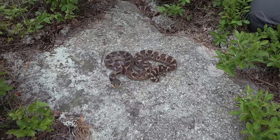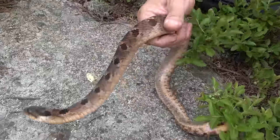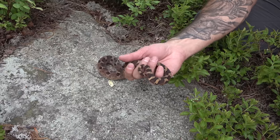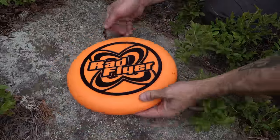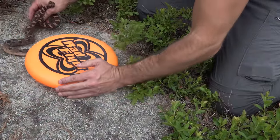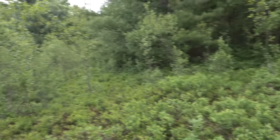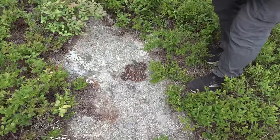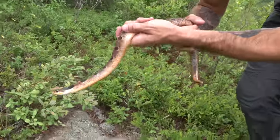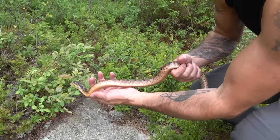He looks brown right now but when he expands — oh my god, look at that orange on the sides. That's a unique-looking one. Beautiful habitat here for finding him — low bush blueberry all over the place. Look how orange his belly is — this is a nice-looking hog. It's not one of those screamer orange ones, but it's got all these cool pinkish tones.